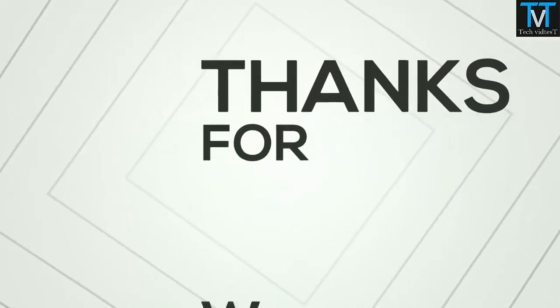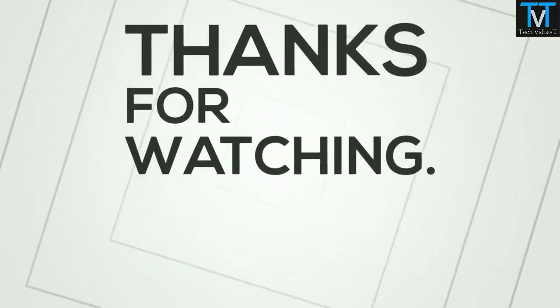If you liked this video, subscribe to my channel. Thanks for watching, take care and peace out.